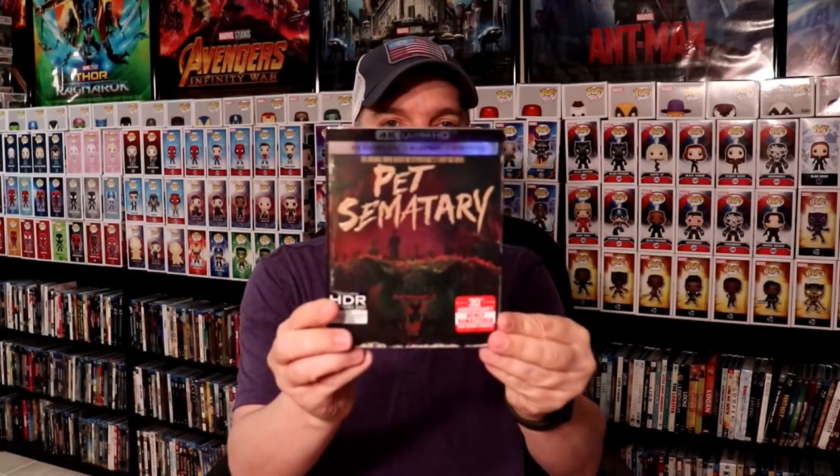We've got Pet Sematary, the 4K edition, and we also have the Best Buy Exclusive Steelbook. I haven't had a chance to watch the 4K edition yet, but I am definitely looking forward to checking out the special features. We've also got Creed 2, the 4K edition, and the Best Buy Exclusive Steelbook.